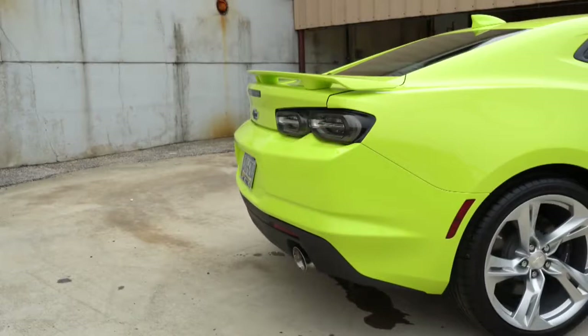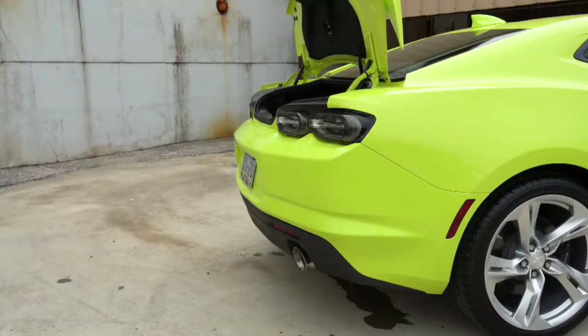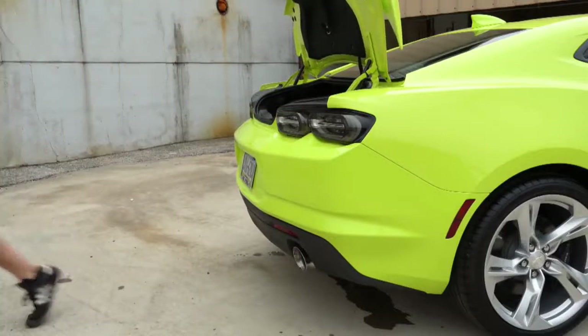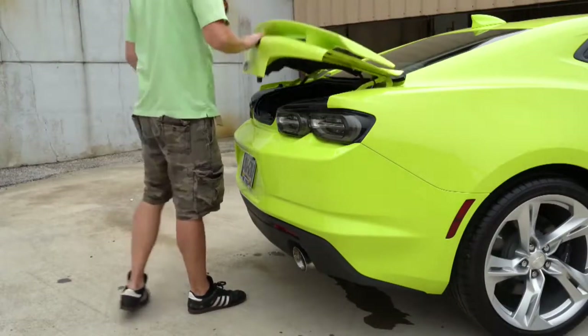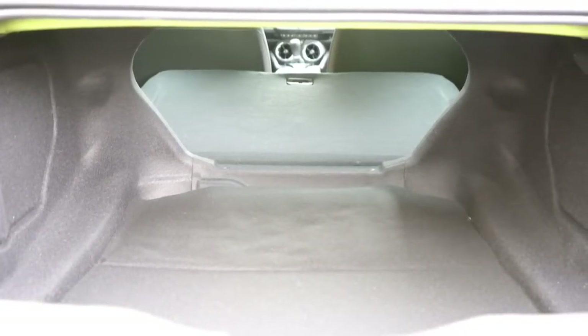Now around back, when it comes to opening the rear trunk, there are a couple of different ways to do that. You can press the button on the key fob twice, or there is a rubberized button just above the license plate that is kind of hidden. Once opened, cargo capacity comes in at 9.1 cubic feet for the coupe and 7.3 cubic feet for the convertible. If that is not enough space, the rear seats fold down for extra storage.